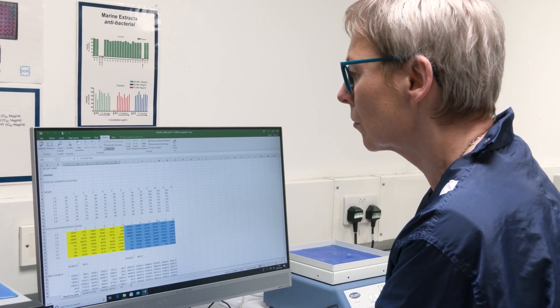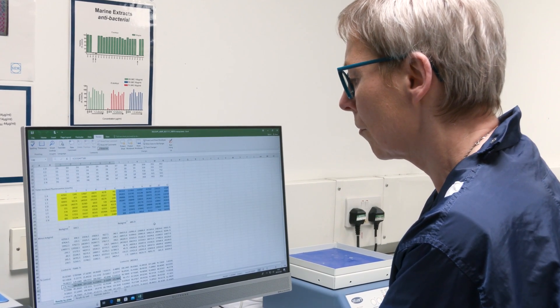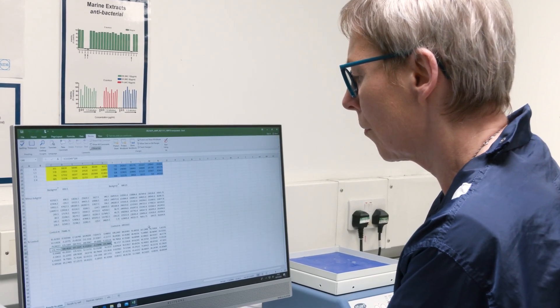The results have been very encouraging — some of the compounds have actually reduced the ROS that has been produced, so we are very excited to take these compounds forward and see what they bring.